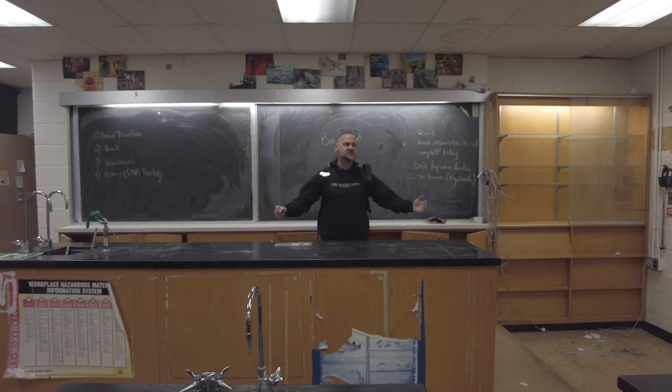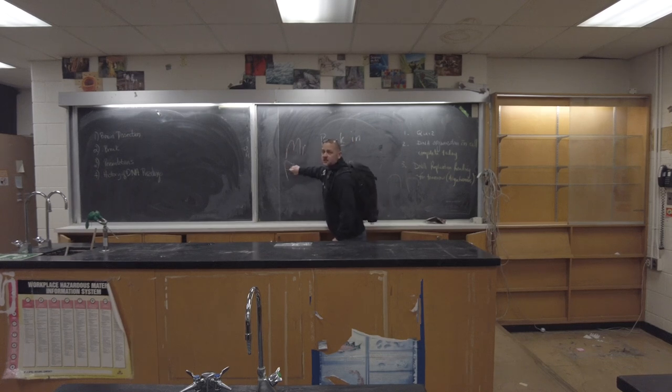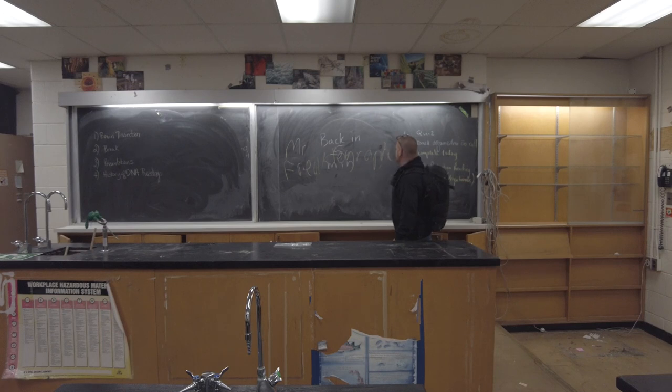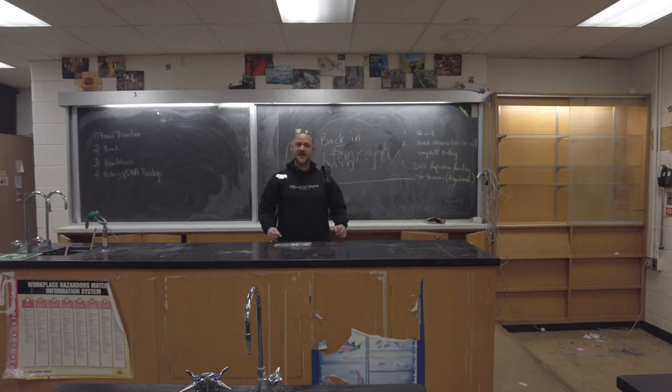What is up guys? Welcome to science class. I am your teacher today and my name is Mr. Freak-tography. I'll be your teacher for today. Please take notes, please put your phones down, and please pick up your textbooks to page 69.